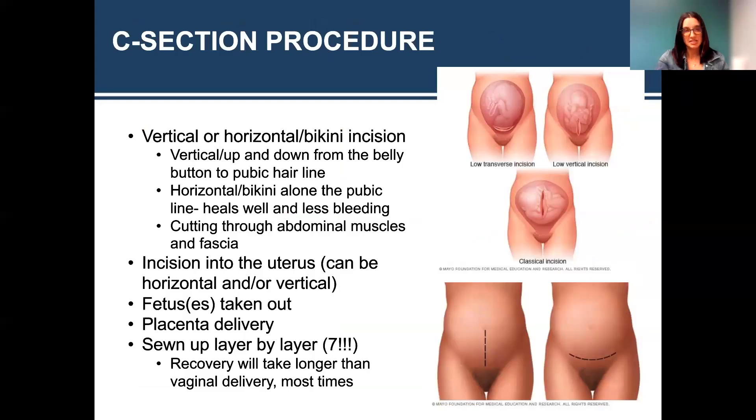With a C-section procedure, there are a couple of different incisions that may be done to the abdomen and also to the uterus. You're sewn up layer by layer at the end. Just keep in mind that this is major, major abdominal surgery — you're cutting through seven different layers. It's maybe the only surgery where you cut through that many layers because you have a couple of extra organs to cut through. Recovery will take longer than vaginal delivery most times, because you are cutting through so many layers.